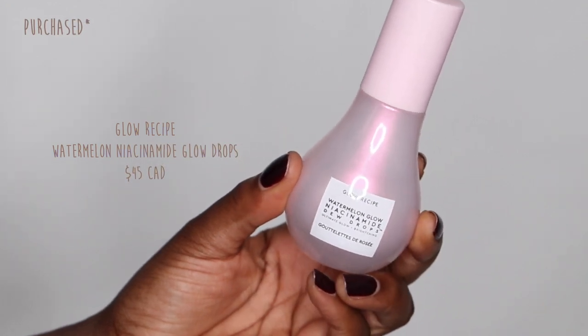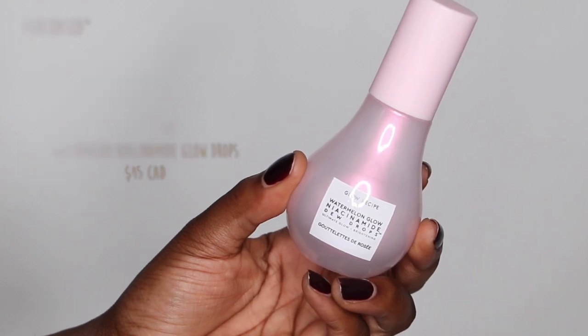The next product is one I was a little reluctant to try simply because so many people were raving about it — and then I tried it and now I'm raving about it too. This is the Llow Recipe Watermelon Glow Niacinamide Dew Drops. First of all, it smells amazing, and you see that little dewy pink look it has? It leaves that on your skin too. I usually like to apply a shimmer under my foundation, but with something like this you don't need anything extra. It gives you this beautiful sheen — look how radiant that looks!